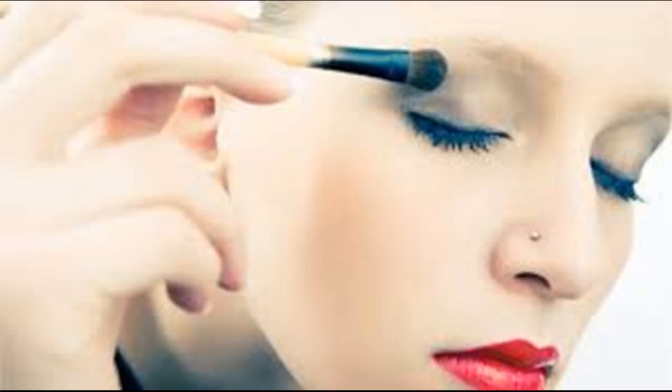Make your eyelashes look longer. There are several ways to go about doing this: curl your upper eyelashes with an eyelash curler, apply mascara, or apply false eyelashes.